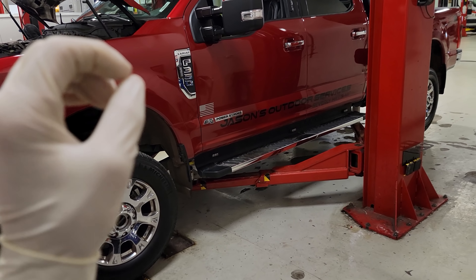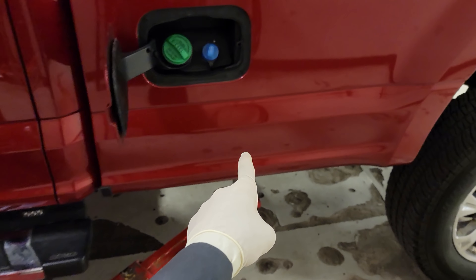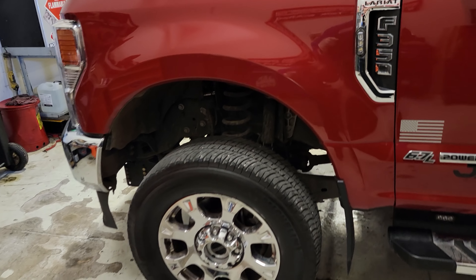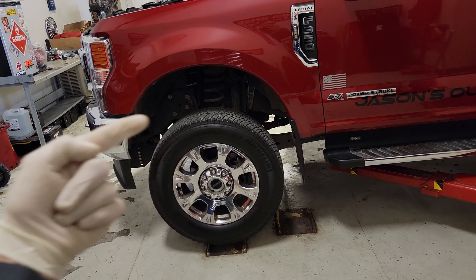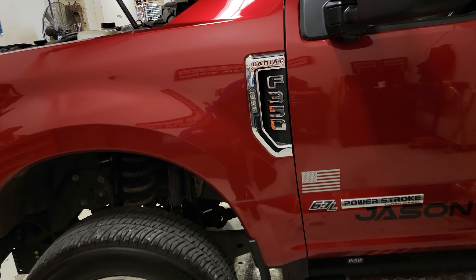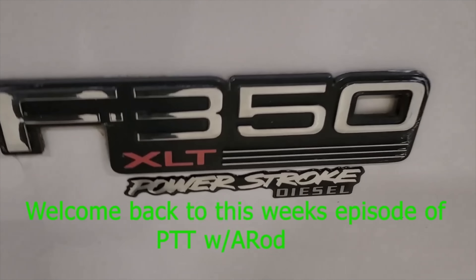Hey, what's going on guys, welcome back to the channel. Tonight I got one of my customers, one of my friends' trucks in here and he is complaining about a noise coming from his fuel tank. This is something I am experiencing in my truck as well, and he is the first customer other than myself to complain about such a problem. Ford has a TSB out to reprogram the PCM to take care of the noise in the tank — we already did that but we still have a noise, so tonight we're gonna take care of that noise.